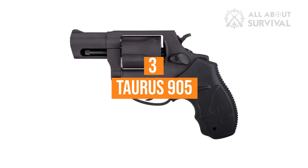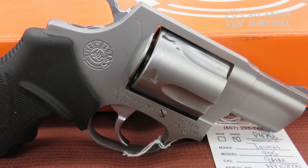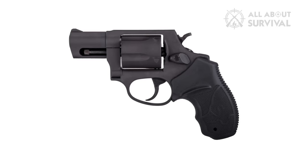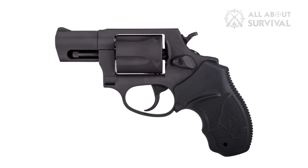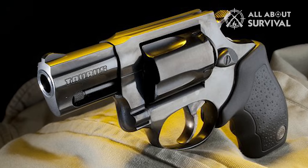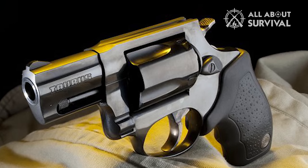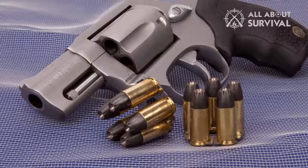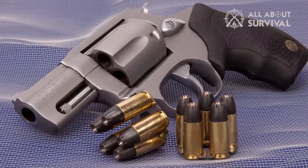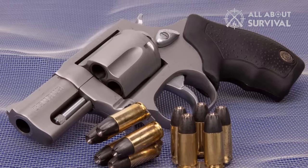Number three: the Taurus 905. The 905 is small, but it's heavier than you'd think. This is because it has a steel frame that matches the steel barrel and cylinder. Don't worry though, as this gun isn't incredibly heavy. The steel frame also means extended durability, so the 905 can take quite a beating. When you first look at it, you'll probably find it cute — adorable even. Then you'll pick it up and realize it has quite some mass. Finally, you'll shoot at the target and realize that there's a lot of firepower behind this snub-nosed revolver.